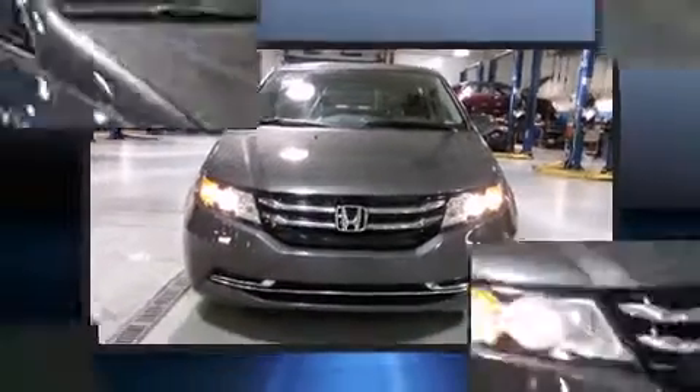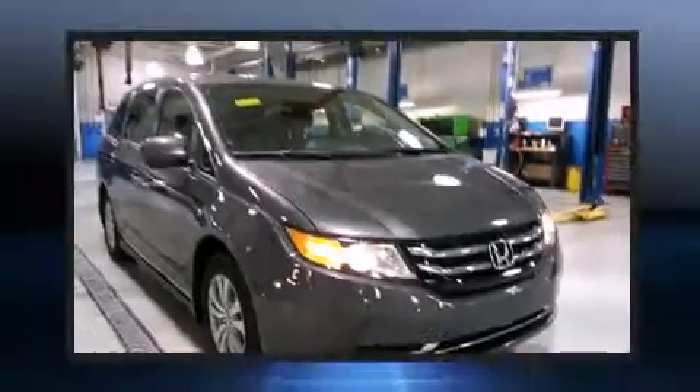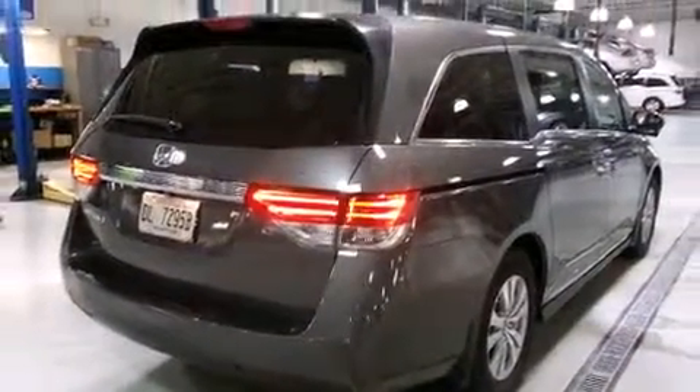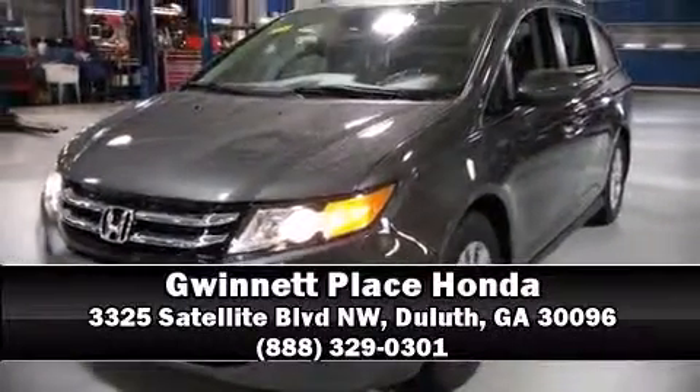Electronic stability control stands out as a technologically savvy innovation, keeping you better connected to the road. Our knowledgeable sales staff is available to answer any questions you might have — come on in and take a test drive.